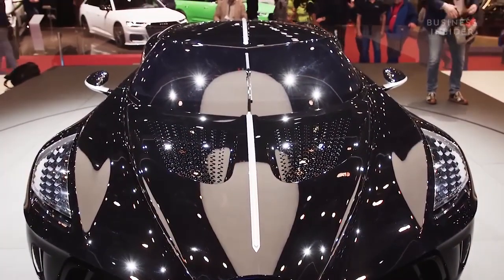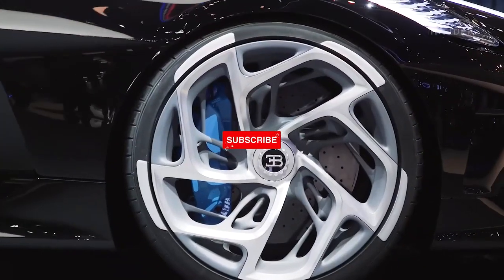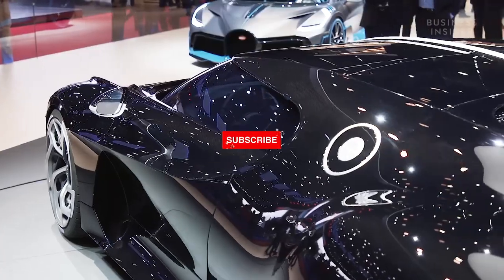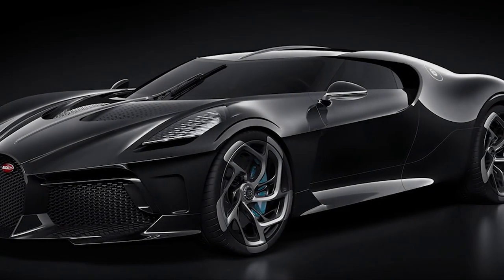La Voiture Noire is a tribute to the history of the legendary Bugatti. It stands for sophistication and elegance. It brings speed, aesthetics, luxury, and technology and is nothing short of an icon. This all-black La Voiture Noire is priced at $18.7 million.